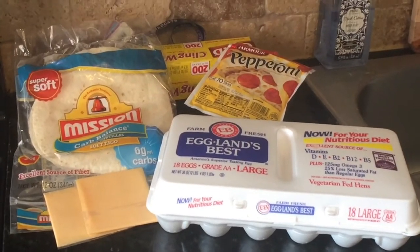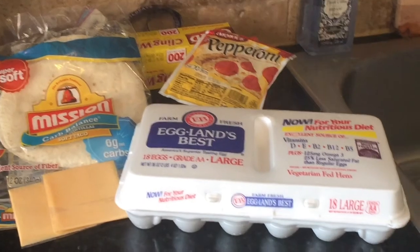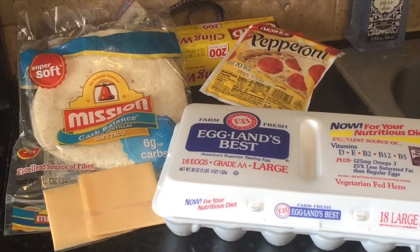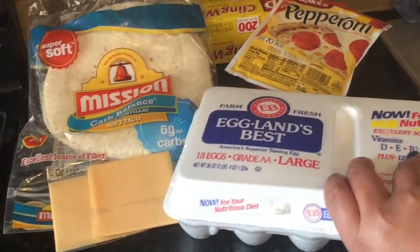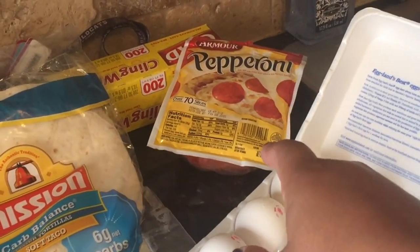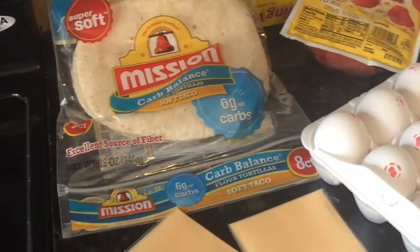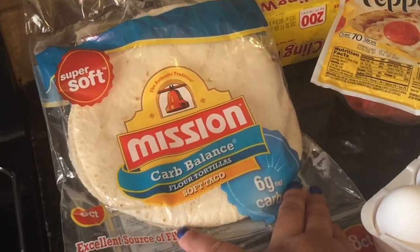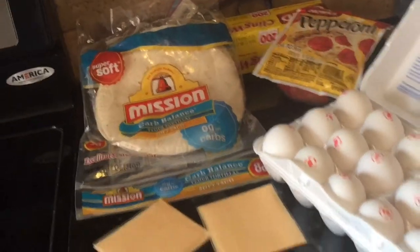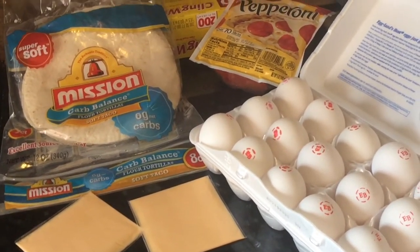Okay, so I decided I'm going to make breakfast. My sister's outside mowing the lawn and I feel bad because she probably needs to eat before work, so I'm just going to make us some breakfast quesadillas. All you need is some eggs, pepperoni or meat of your choice — I've used sausage before but I really like pepperoni — two slices of American cheese, and one of these carb balance flour tortillas, which is six grams of net carbs.